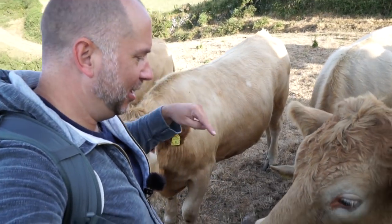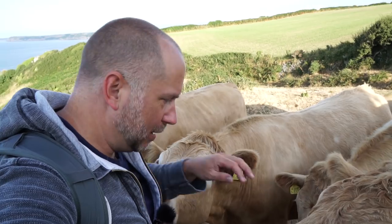As you can see, these are the cows. Hello. They're so cute.